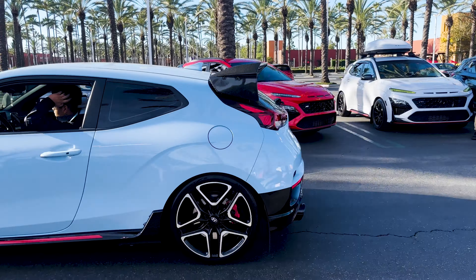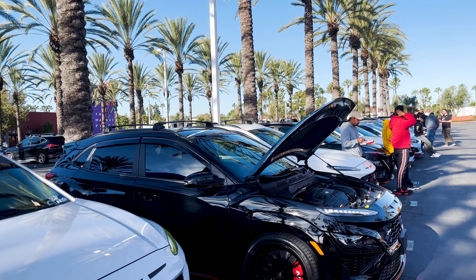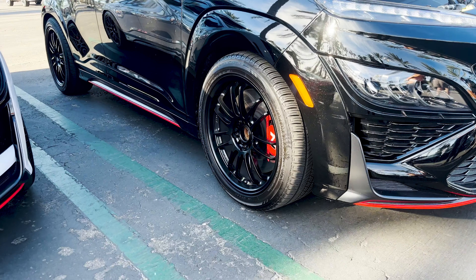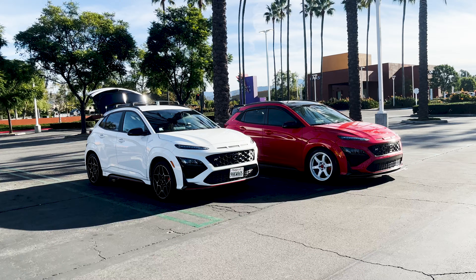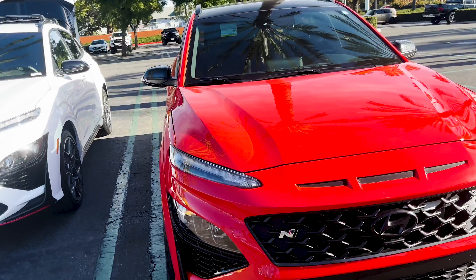Got Steve here, always supporting the channel. How's it going, man? What time did you get here? He came in late, missed the good parking with these guys. Missed the Kona in parking too.